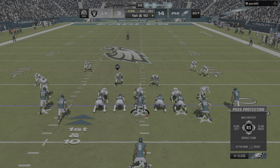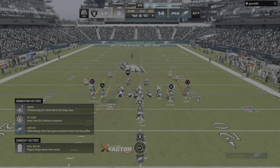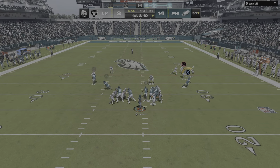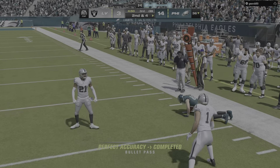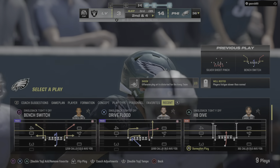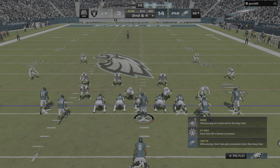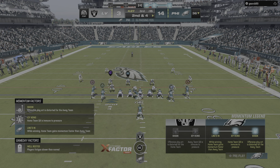We welcome you back live inside the booth alongside Charles Davis. I'm Brandon Gordon. Ready for the second half — 14-3 our score. We are back underway on EA Sports.